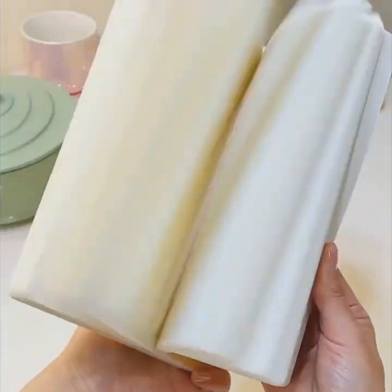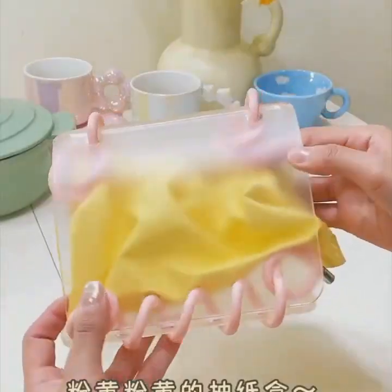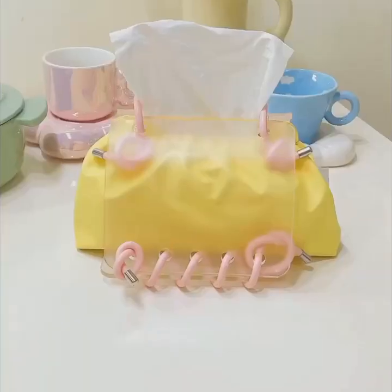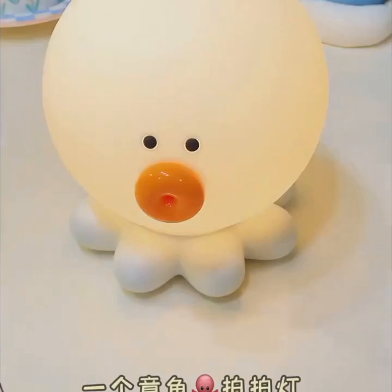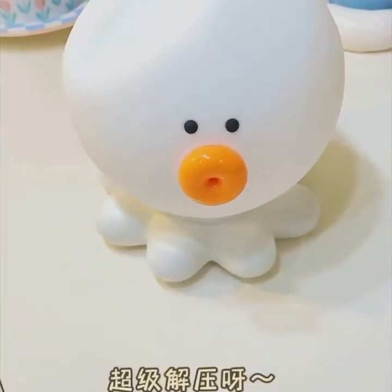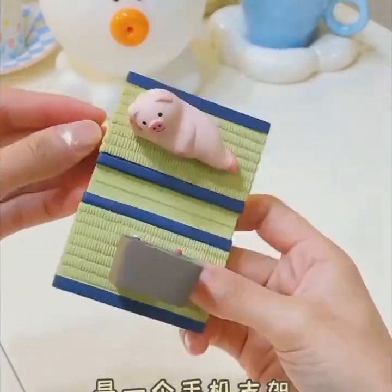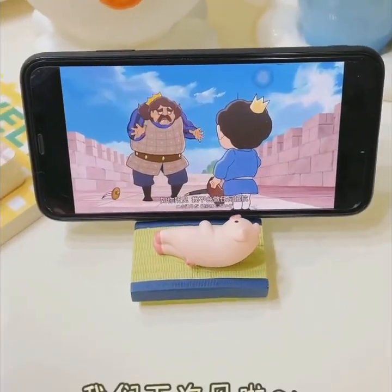And when it's time to rest, your bedroom becomes a sanctuary of comfort and technology. Meet the smart bed, an intelligent sleeping solution designed to enhance your sleep quality. Equipped with integrated sleep tracking technology, this bed monitors your sleep patterns, heart rate, and even adjusts its temperature and firmness to ensure you have a restful night.